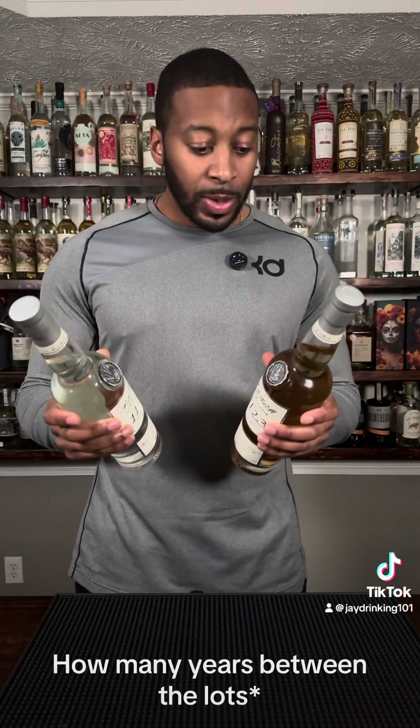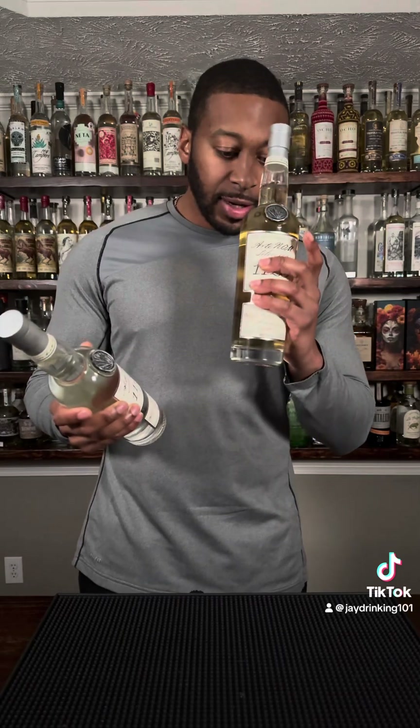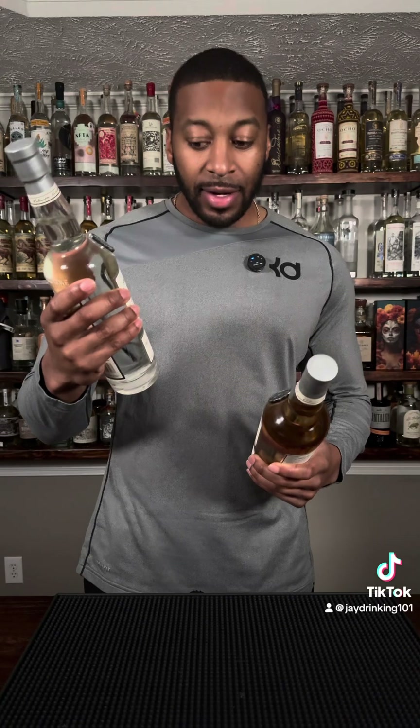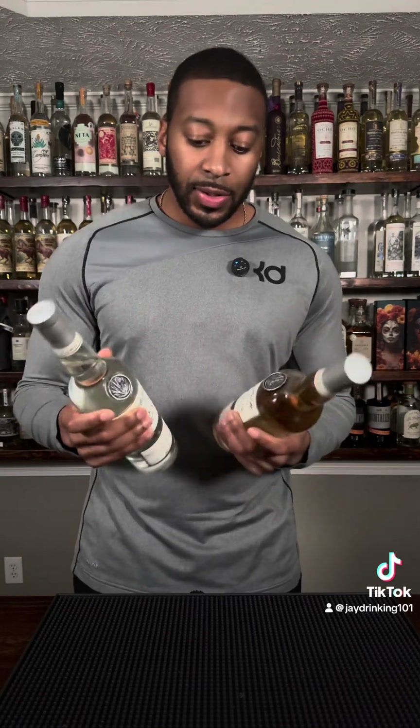I'm not sure how many lots are in between, or like does that tell when I bought it. I'll check that out later. But I think I'm gonna go with the one that looks more like a blanco — these are both blancos, they're aged less than 30 days, and they say ex-mezcal barrel, so it might have a little smoky ring to it.